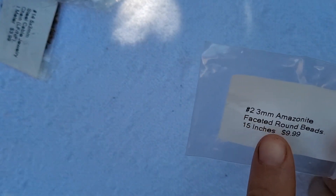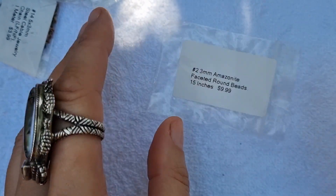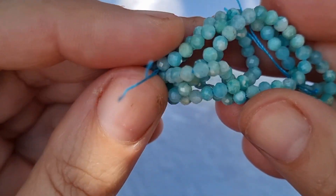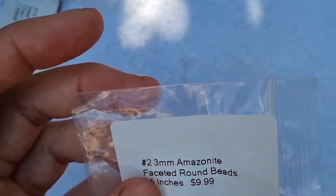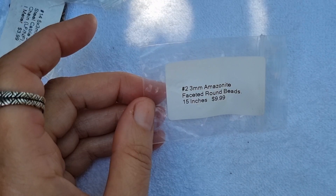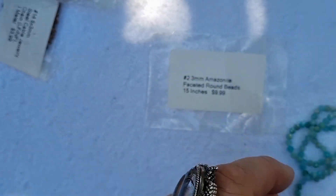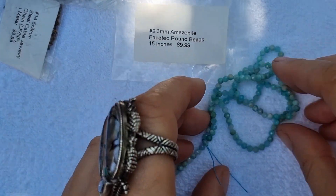Back to the box — these are 2 to 3 millimeter amazonite faceted round beads. I love my gemstones faceted because they shine more. These are almost micro-faceted, which is why they cost a lot. It's a 15-inch strand for 10 US dollars — pretty good value. Look at all those beautiful colors!